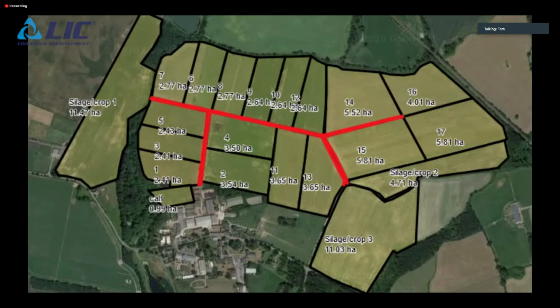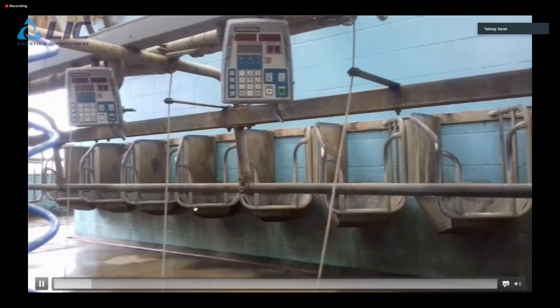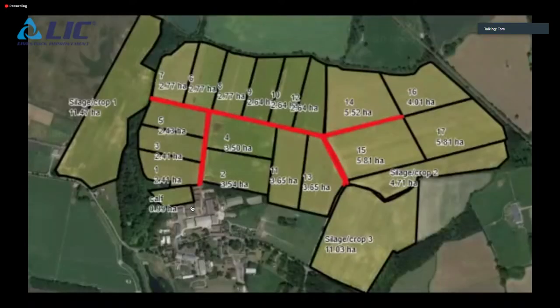The total farm is 143 hectares with a 63-hectare grazing platform visible on the map. The red lines indicate new infrastructure put in since October — all sand-based, quarried off the farm, done in-house. It took about three weeks to complete with some long days, but it's been very beneficial to the cows.